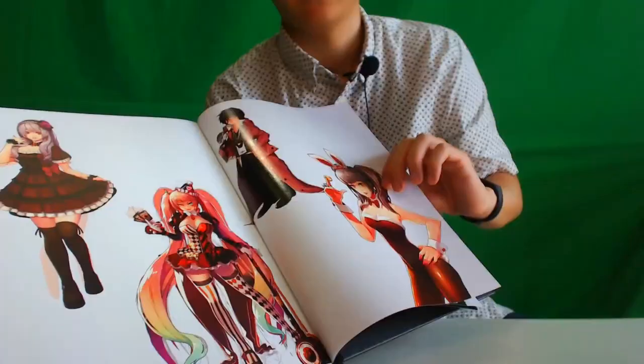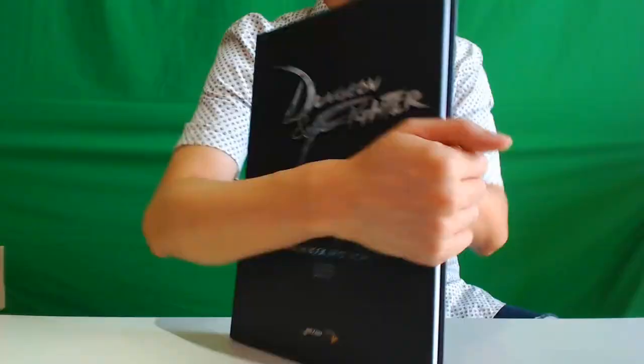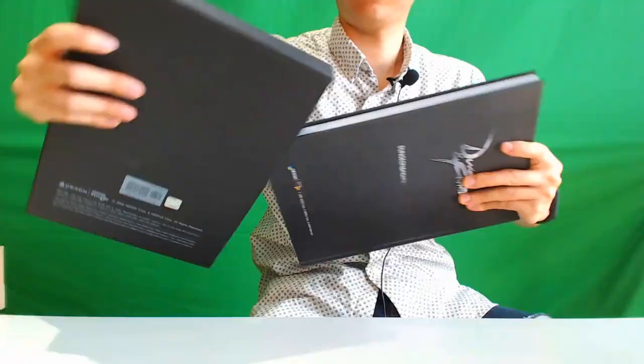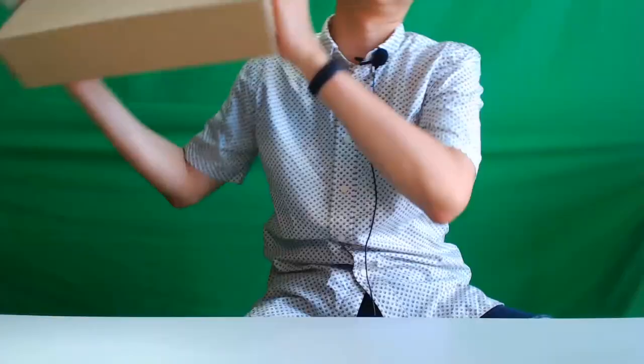And finally, global. These were unreleased art books, so that was the reward art book that the winners get soon.